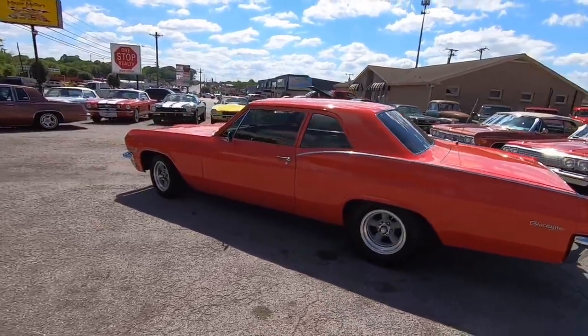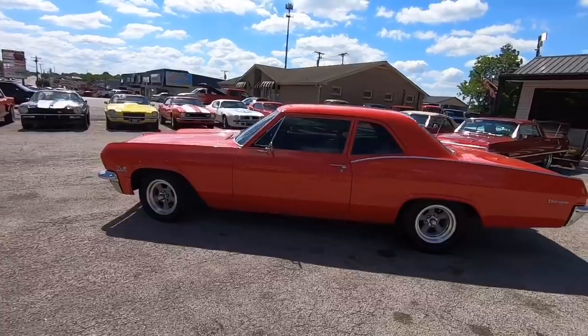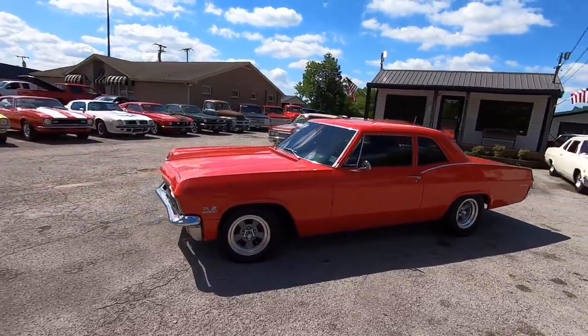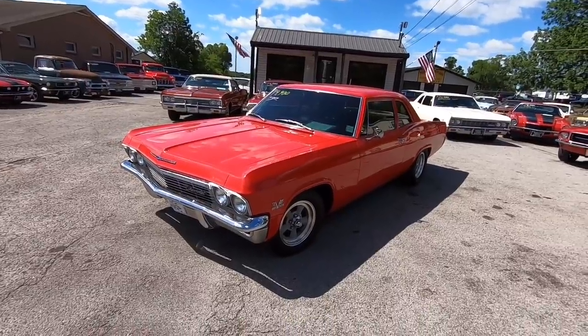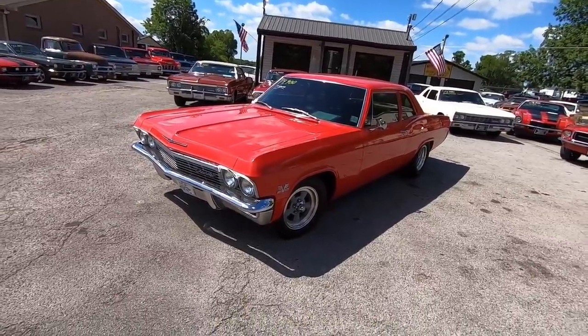We've got a website, maplemotors.com. I can get you financed. I can ship these cars anywhere in the world. But right now, it's that time — test drive time. Let's go for a ride.